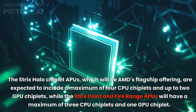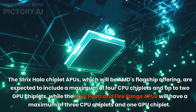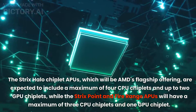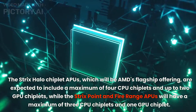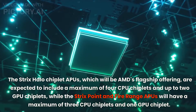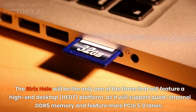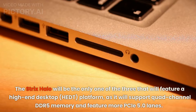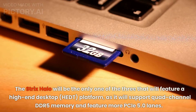The Strix Halo chiplet APU, which will be AMD's flagship offering, is expected to include a maximum of 4 CPU chiplets and up to 2 GPU chiplets. It will be the only one of the three to feature a high-end desktop (HEDT) platform, supporting quad-channel DDR5 memory and more PCIe 5.0 lanes.